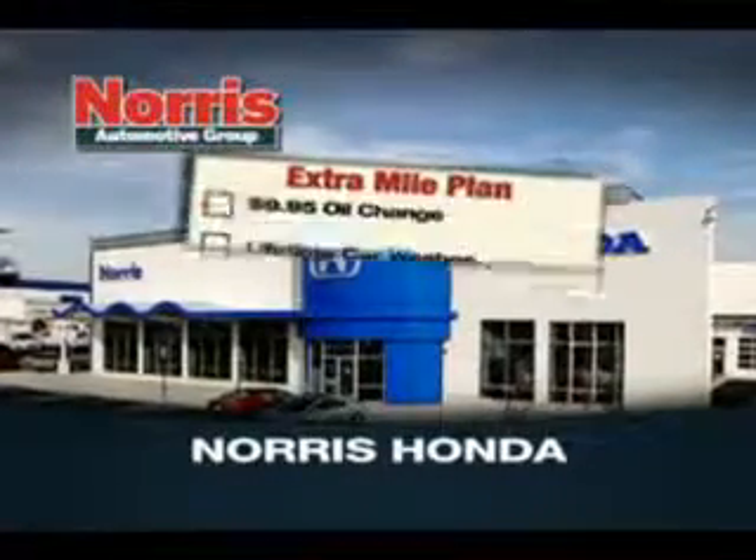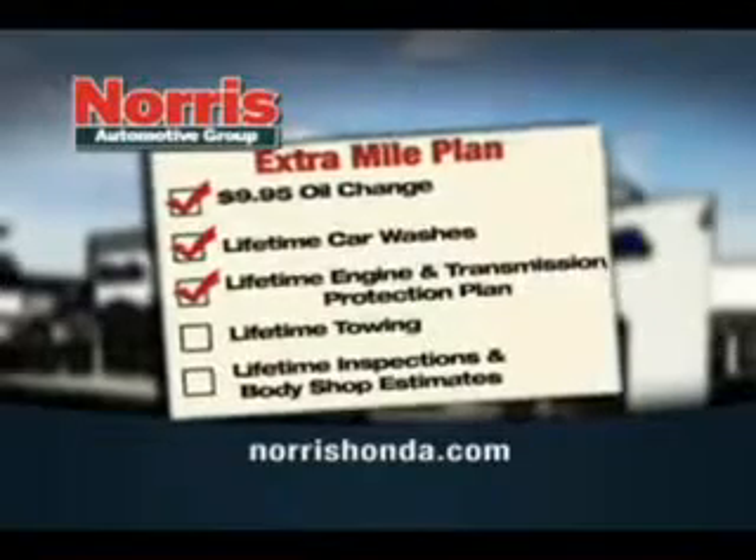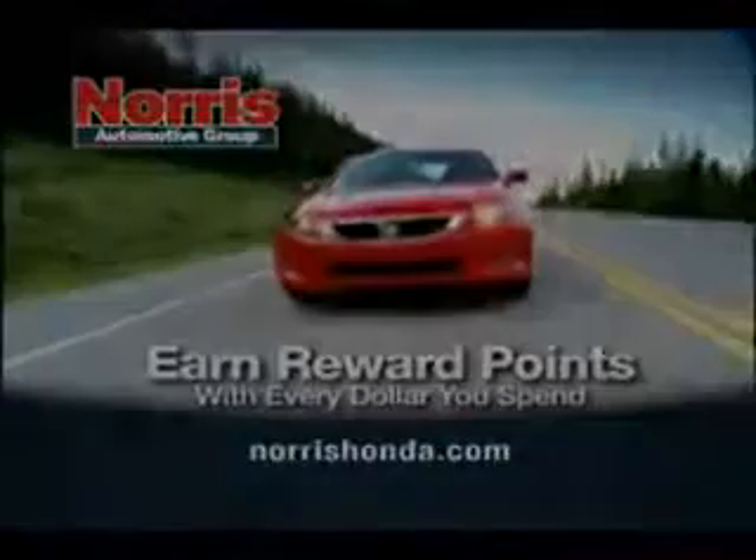Coming to Norris Honda today and find out how you can get $9.95 oil changes, lifetime car washes, lifetime engine and transmission protection, and more. Plus you can earn reward points with every dollar you spend.